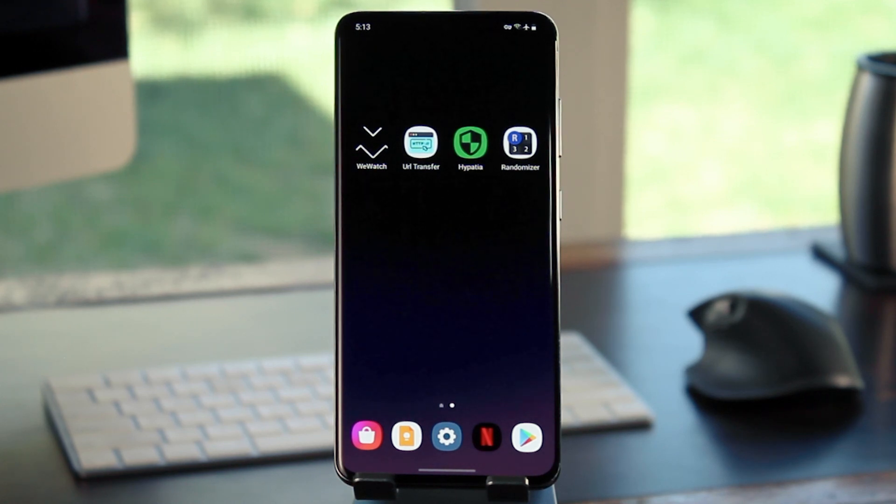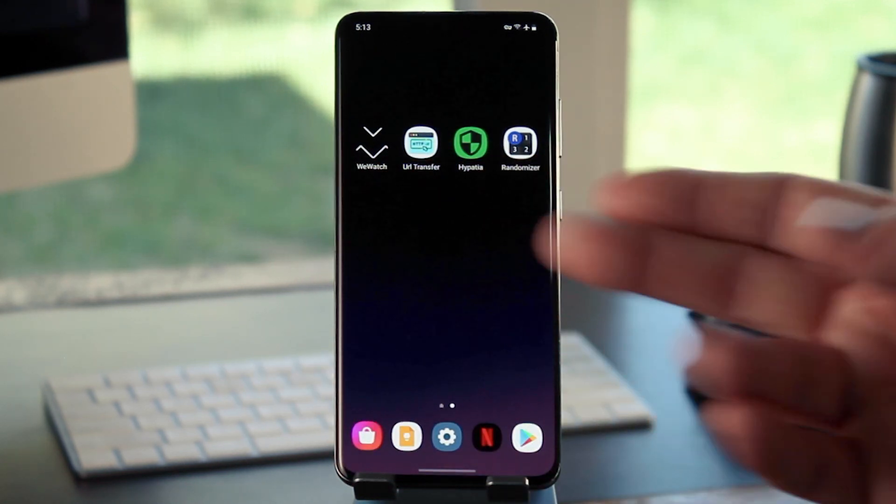What's up world? Dallas Thomas here with GadgetHacks. Today I'm going to show you 4 new Android apps from indie devs.